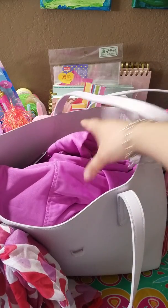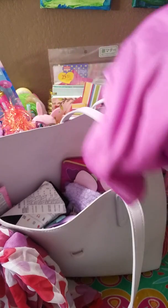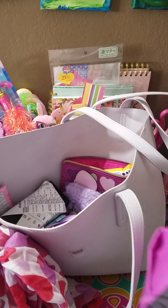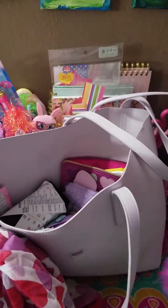The first thing I have are these leggings that I got to return, because your fellow bag lady right here has some thunder thighs and they say large but they're definitely not a large. But I do like the color, so I gotta take those back.